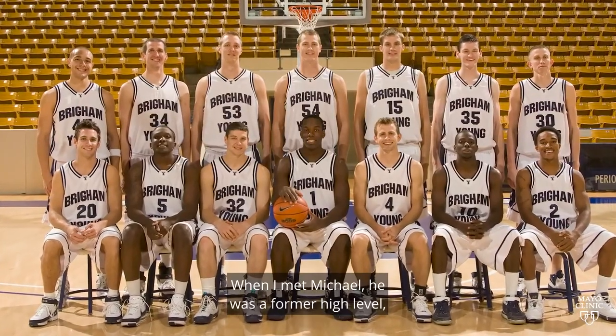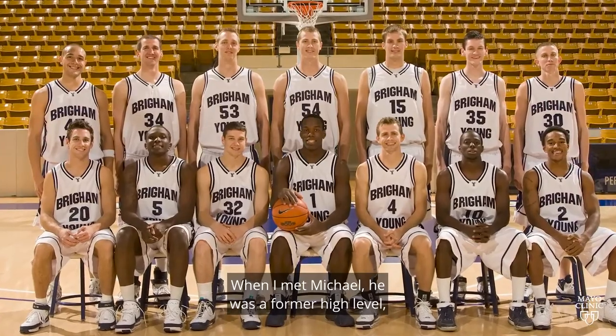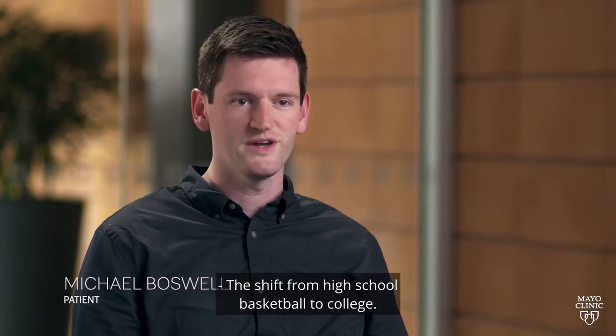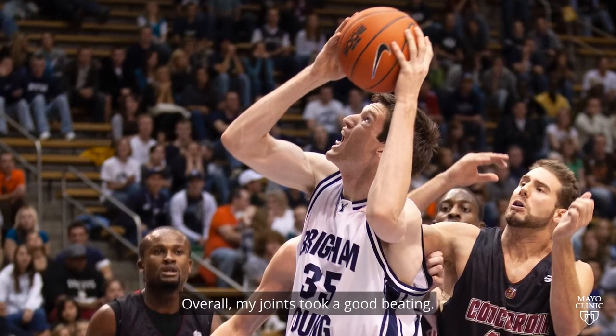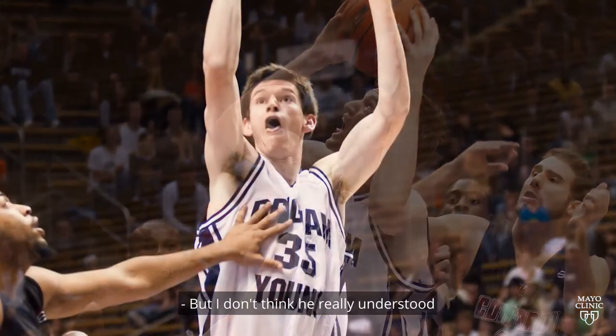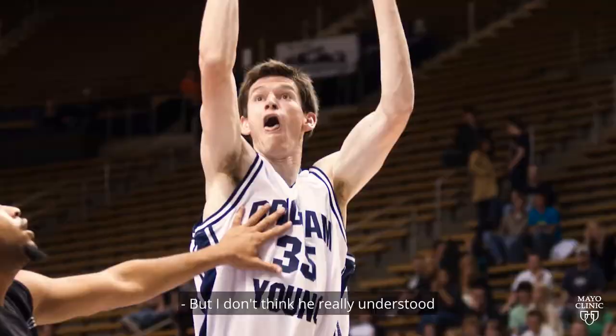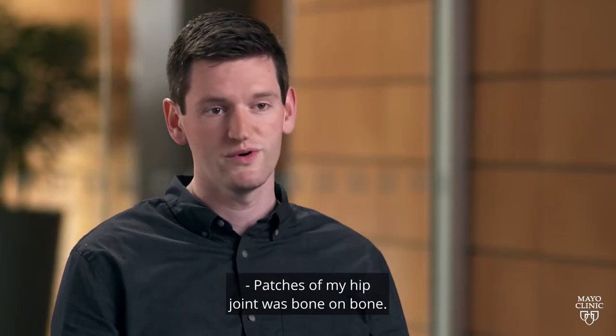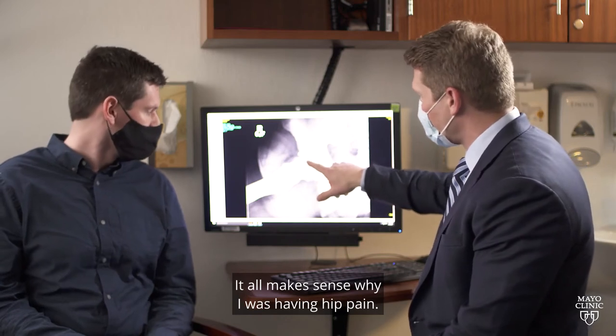When I met Michael, he was a former high-level Division I college basketball player. The shift from high school basketball to college — overall, my joints took a good beating. I don't think he really understood that he had underlying hip impingement. Patches of my hip joint was bone on bone. It all makes sense why I was having hip pain.